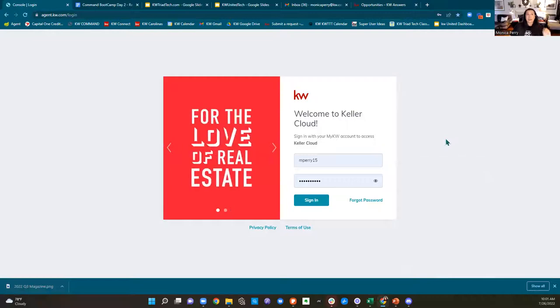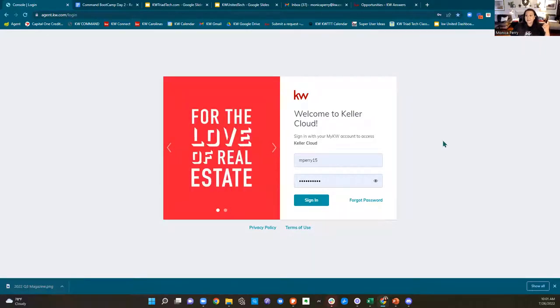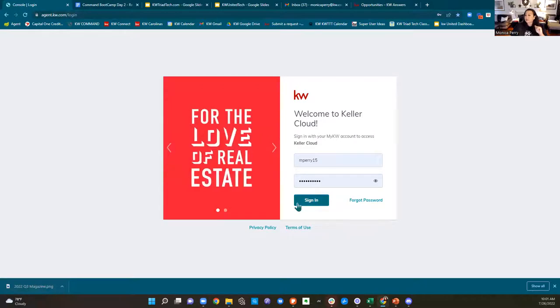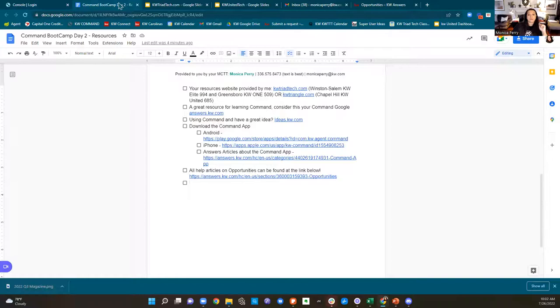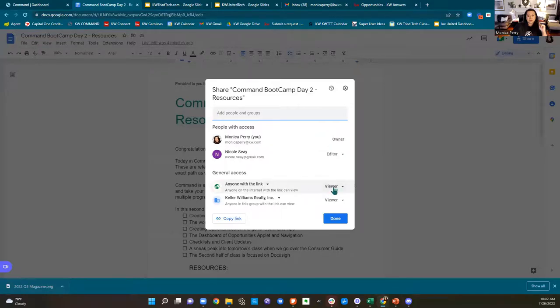Same thing with opportunities — we have a lot built into that system. I used to actually pay separately $100 a month for a system that does one little bitty thing that is housed in opportunities for you all for free. So we're going to try to touch on all of that fun stuff today. We are heading into agent.kw.com where we are going to log in with our KW credentials.